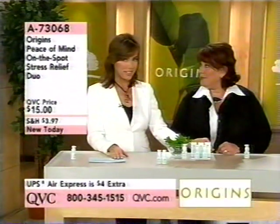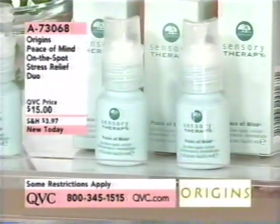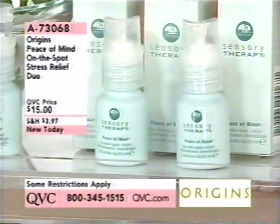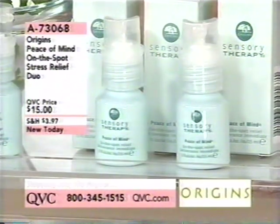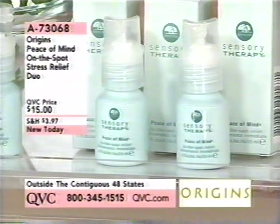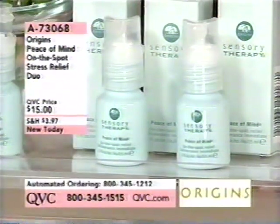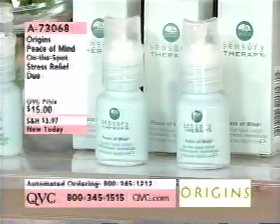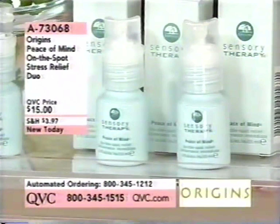We're going to start out with Peace of Mind — this is called on-the-spot stress relief. You're going to get two of these for $15, item 73068. We all know what stress does to us, how it shows up in the mirror, how it makes us not very nice people. This is literally stress relief, brand new tonight. This is a huge hit company-wide — it's an Origins icon. We've been selling this product since the beginning of Origins.